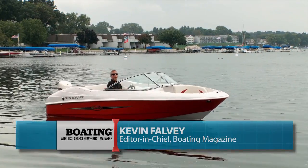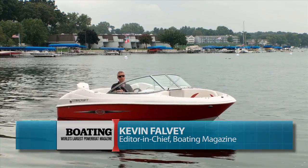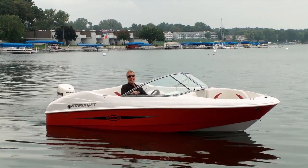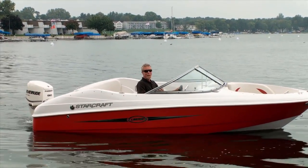Hi, I'm Kevin Falvey, Editor-in-Chief of Boating Magazine, here aboard Starcraft's 175 Outboard Sport. This is an affordable, trailable, exciting boat. Take a ride with us and we'll show you what it's all about.